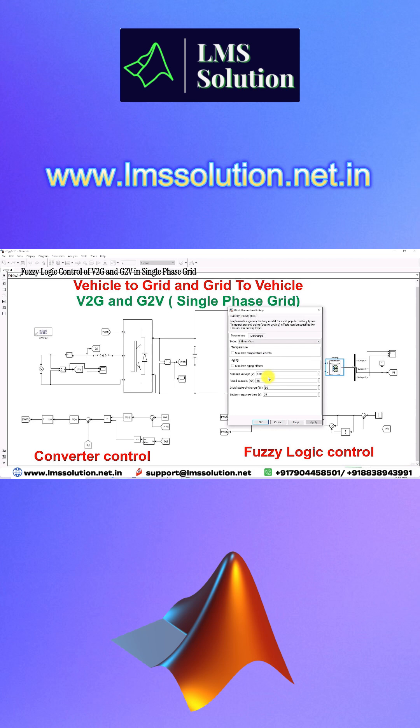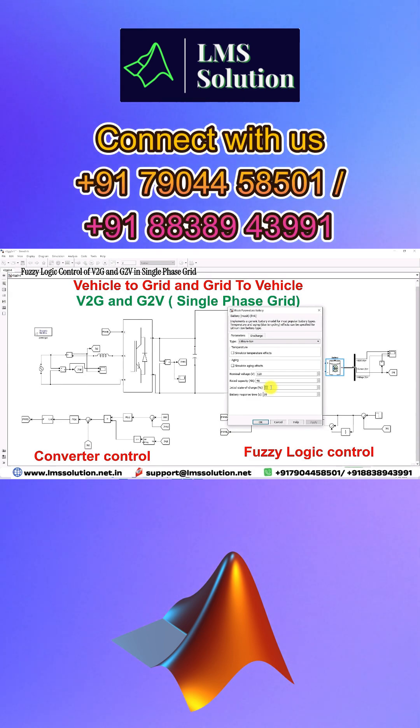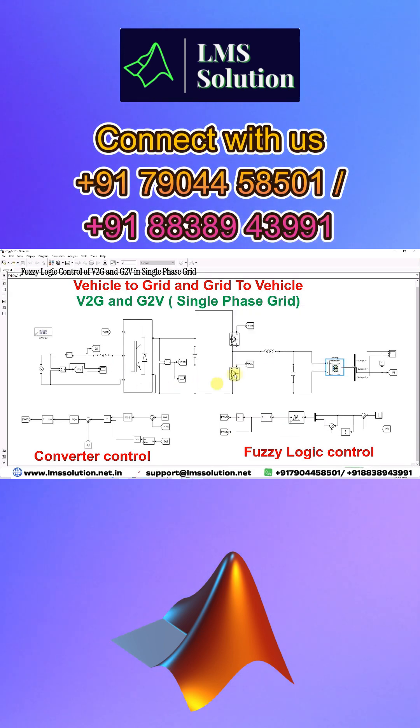The battery is rated at 120 volts nominal and has a capacity of 40 Ah. The initial state of charge of the battery is considered as 50%, and we are using a lithium-ion battery.